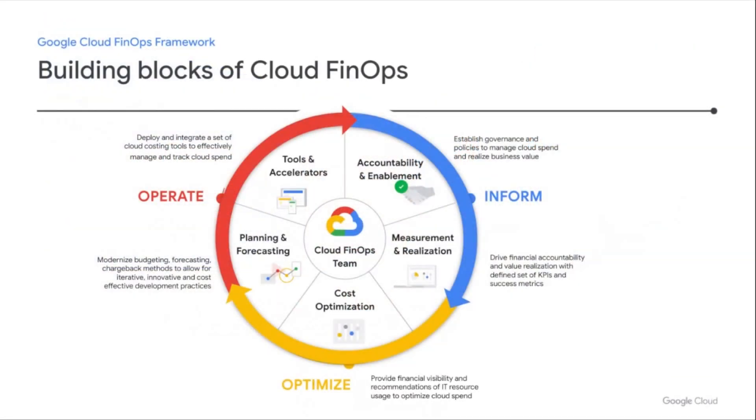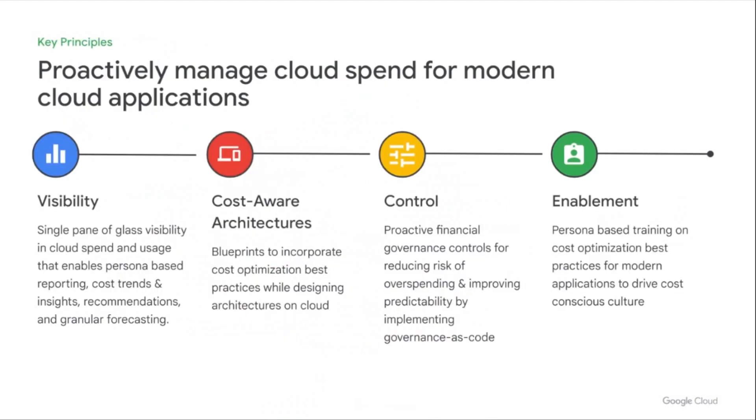As we work with many customers of varying size and scale, from startups to global enterprises, we see there are five critical building blocks to successfully drive Cloud FinOps and cost optimization within organizations. One of the key focus areas is centered around cost optimization, as this is a continued discipline and not a one-time-and-done effort.